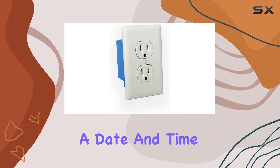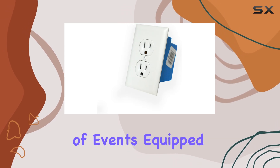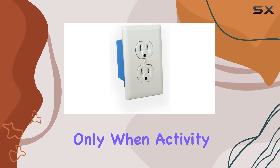The unit features a date and time stamp on recordings, ensuring accurate documentation of events. Equipped with motion detection, the camera allows for customized sensitivity adjustments to trigger recordings only when activity is detected.